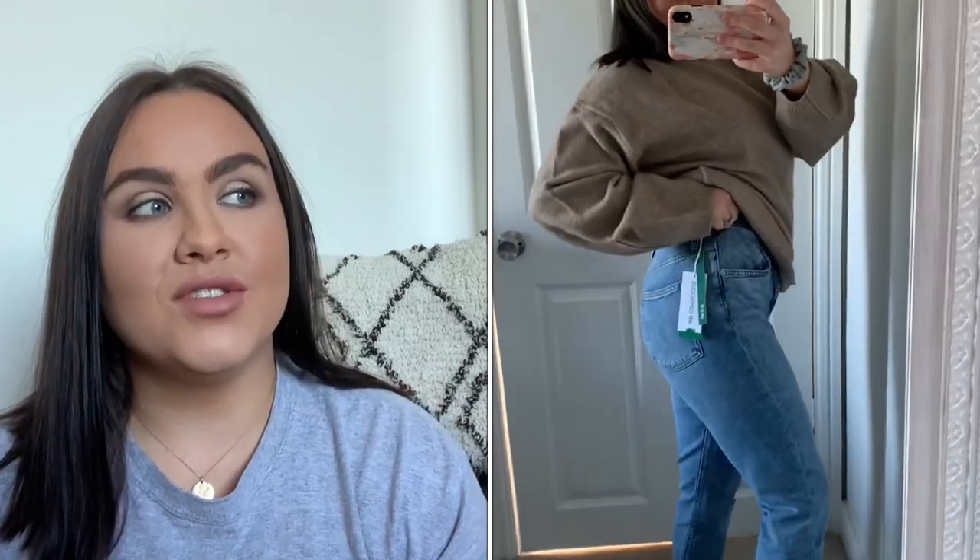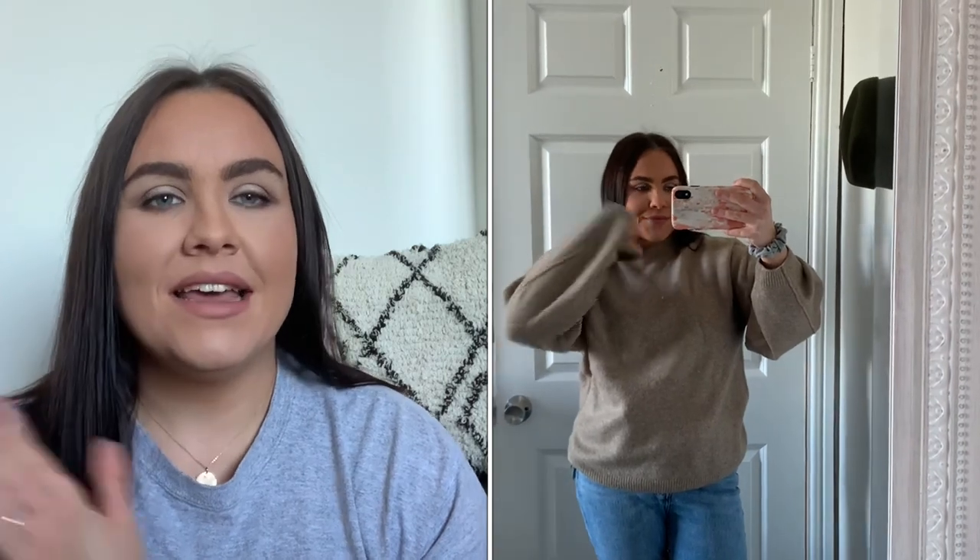Unfortunately the jeans didn't fit, and as you can see in the video, the jumper was also not flattering at all — it just didn't suit me, so both are going back. That is the end of my H&M haul! I'm obsessed with everything else I bought. I'll link everything in the description box if you want to browse or treat yourself. Thanks so much for watching, don't forget to subscribe below, and stay tuned for the next video!